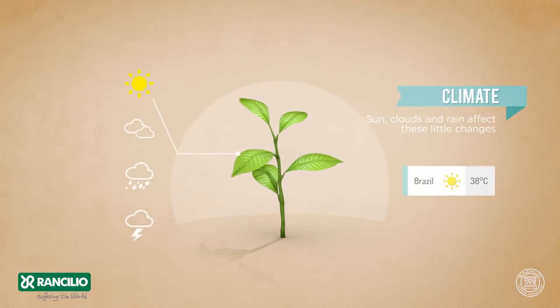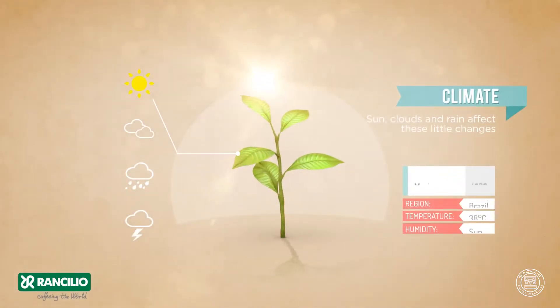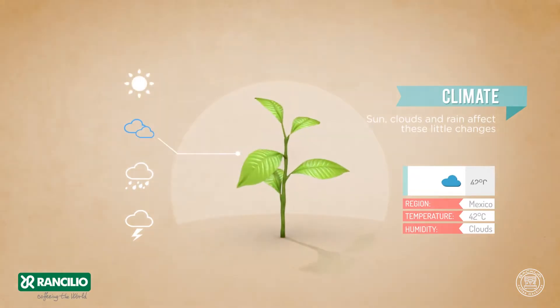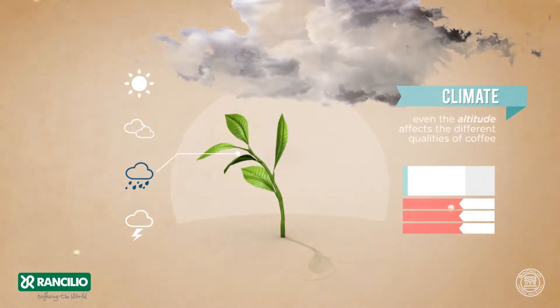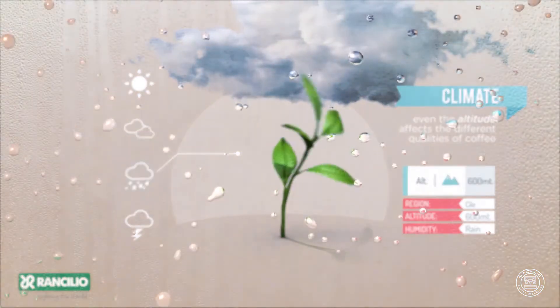Climate, sun, clouds and rain affect these little changes. Even the altitude affects the different qualities of coffee.